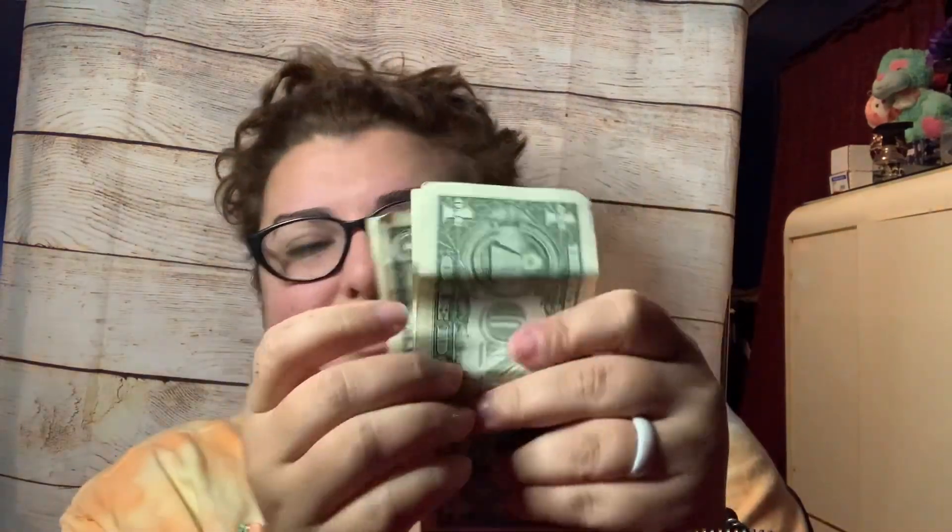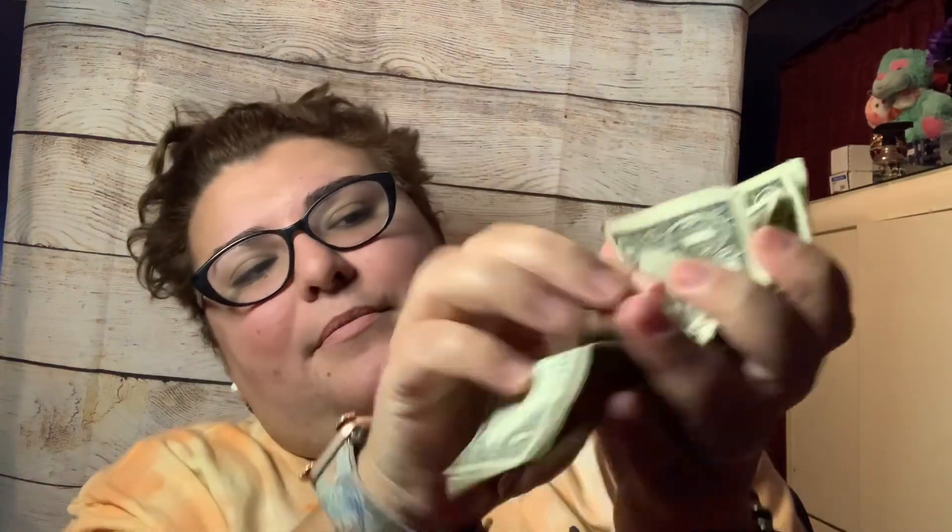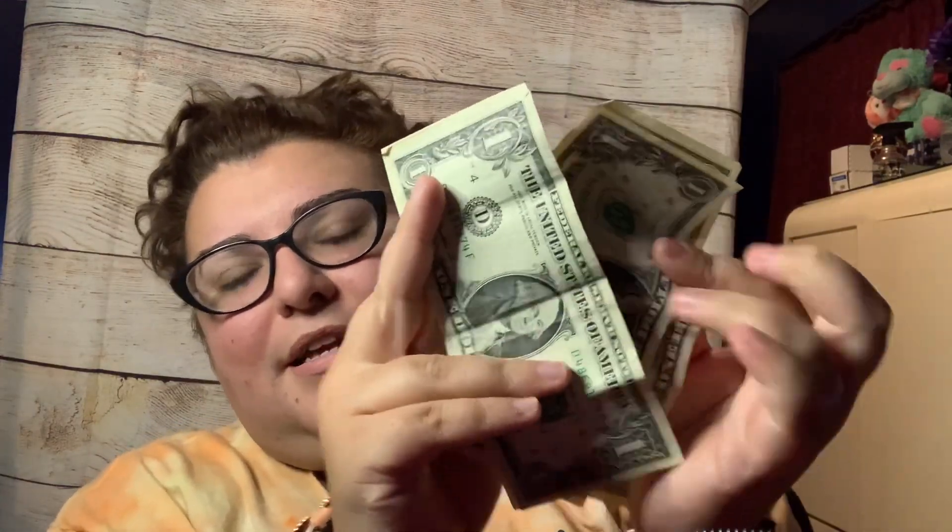Quick question — am I the only person who likes to organize their money in their wallet? Like, I arrange all my bills facing the same direction. I just like everything neat and organized. Am I the only one who does this? Let me know in the comments — please tell me someone else does this too!